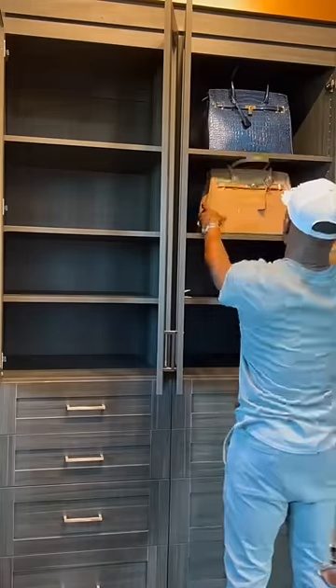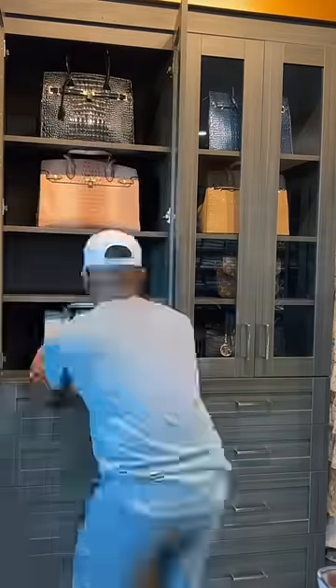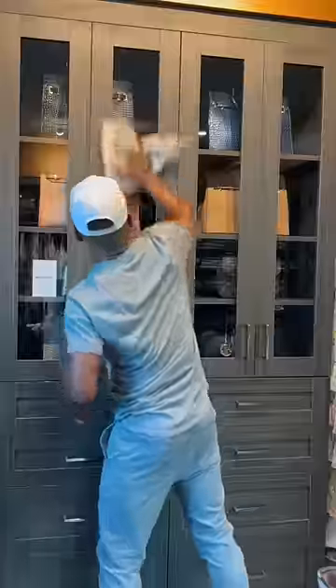Almost my entire closet was gifted to me by brands that I've been working with since 2014. Marco bought me my first Balenciaga bag not too long ago, and he cherishes it more than I do.